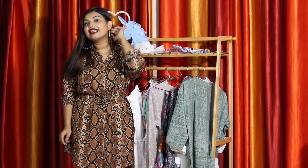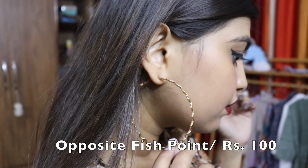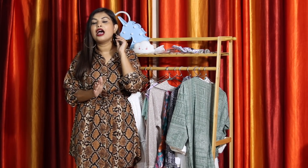The next thing I got are these hoops I'm wearing right now. If you follow my videos regularly, you know how obsessed I am with hoops. These ones had a zigzag design all over them, so I got them for 100 rupees. The shop was opposite Fish Point — that uncle had the prettiest earrings. He is a pain to bargain with, but 100 rupees for hoops is regular pricing and I took it.